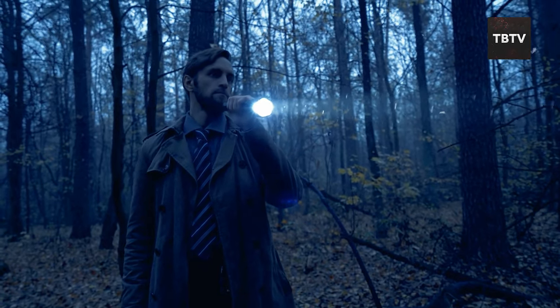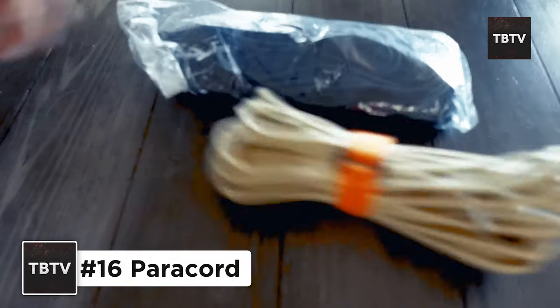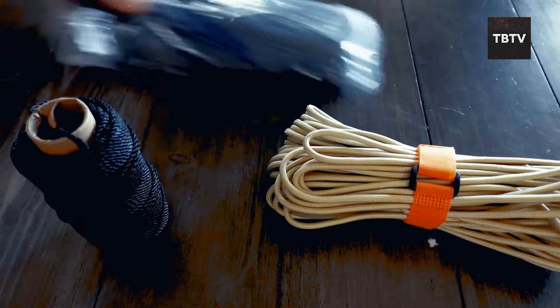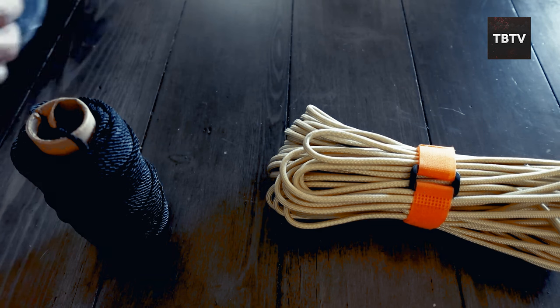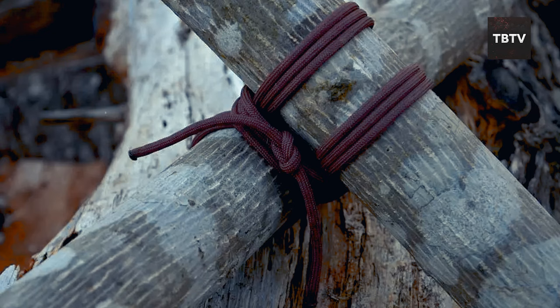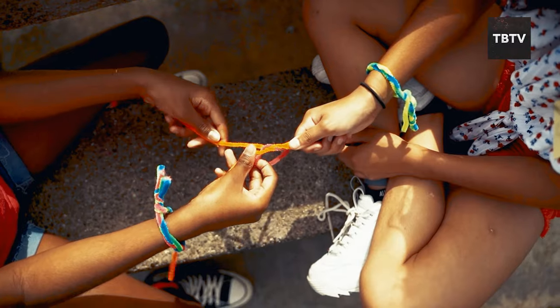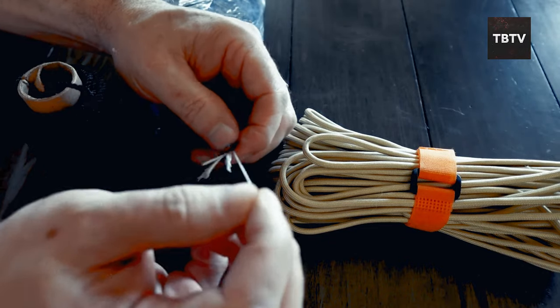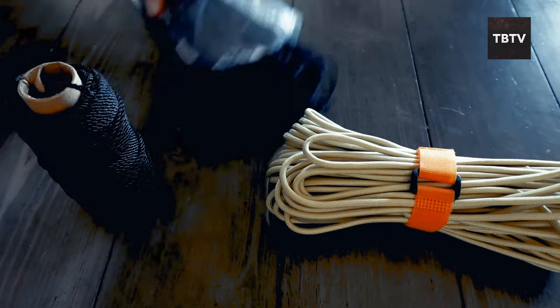Just like a flashlight, a paracord might seem like a simple thing, but it's a survivalist's secret weapon. This incredibly strong and versatile cord can be used for a multitude of purposes: securing shelters, repairing gear, making traps, or even creating improvised splints. It's lightweight, compact, and can be a lifesaver in unexpected situations.